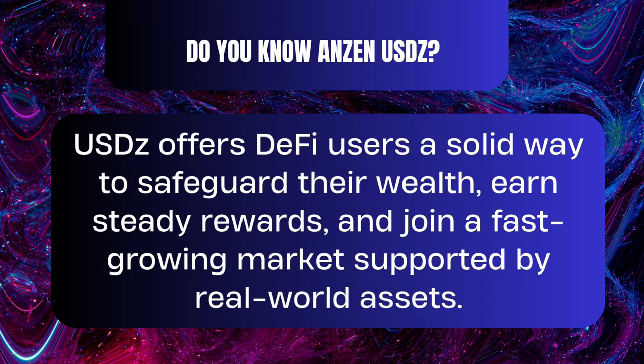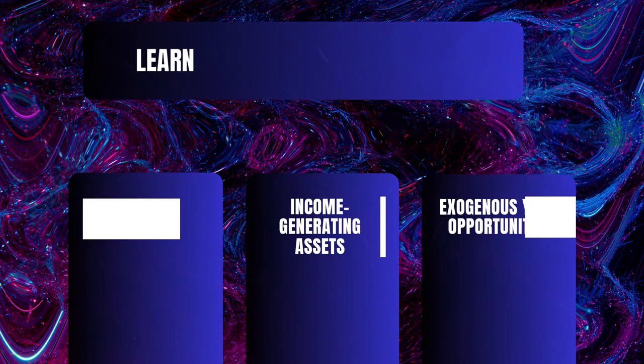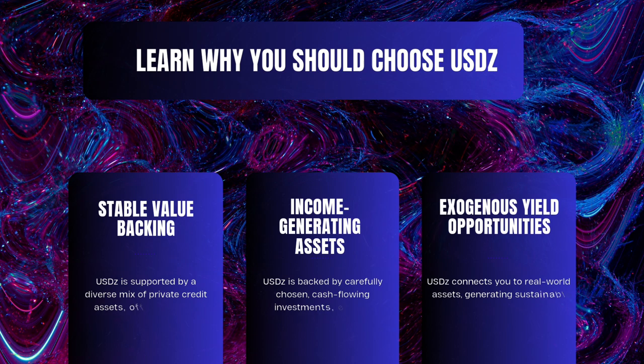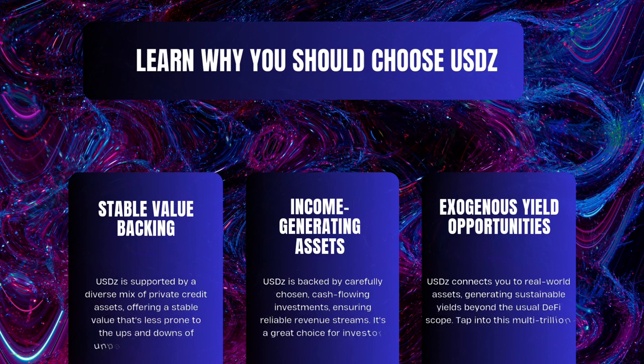Ever heard of USDZ? USDZ is like a superhero for DeFi users, protecting wealth, earning rewards, and diving into a booming market backed by real-world assets. Find out why USDZ is your lucky charm. First: Stability You Can Trust — USDZ is like the dependable friend who never flakes, thanks to its backing by private credit assets.